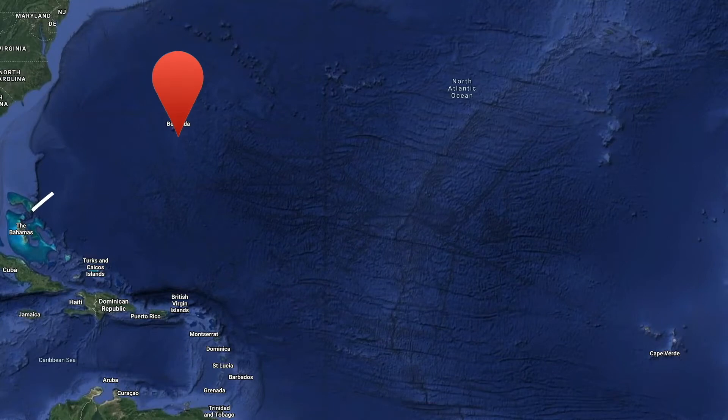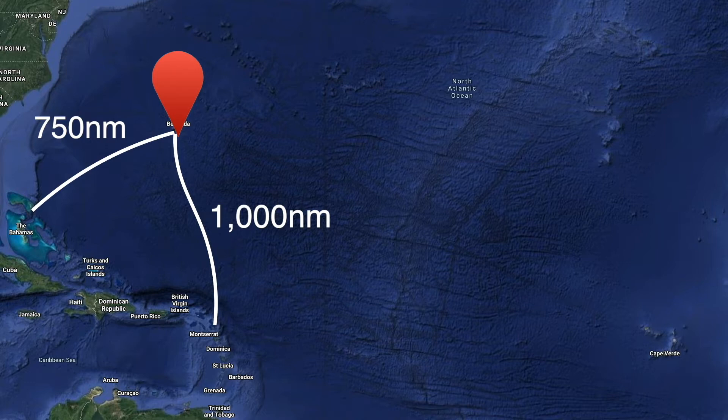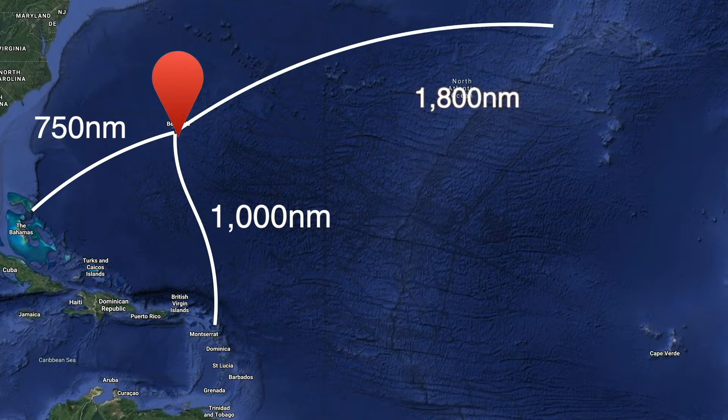Bermuda lies around about 750 nautical miles from the Bahamas, so there's around about a five or six day journey at your average sort of six knots. It's about a thousand miles from Antigua and Barbuda, which is another jumping off point, and if you are crossing the Atlantic the rhumb line to the Azores to Horta is around about 1,800 miles. So it's basically right in the middle on its own with nothing around it.